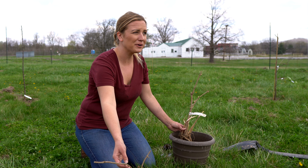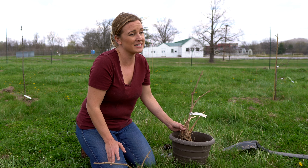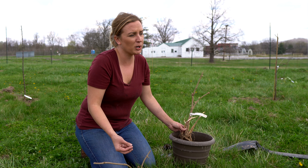Elderberries have beautiful flowers that bloom late spring, and then the fruit begins to ripen late summer, turning a deeper purple color.